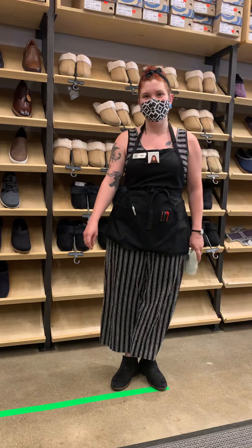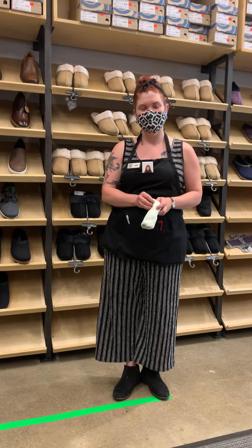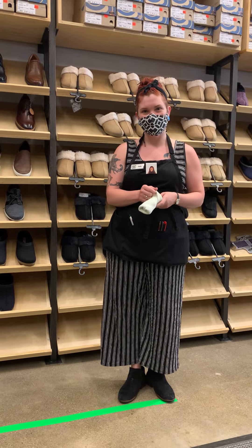Hi! I hear you're looking for some sale shoes today. Is that right? Hi! Yeah, I was here to browse your sale rack.